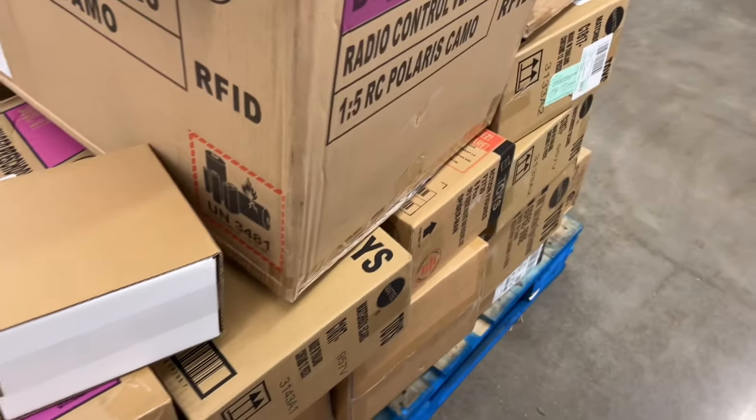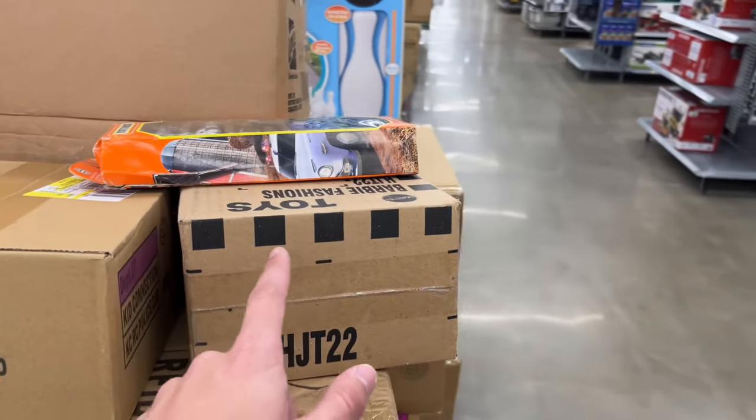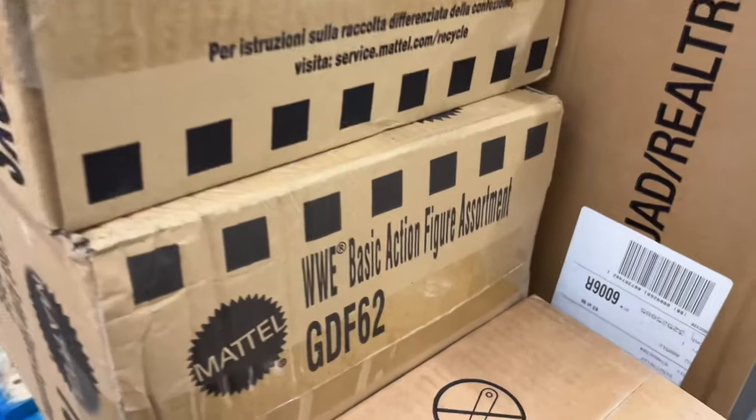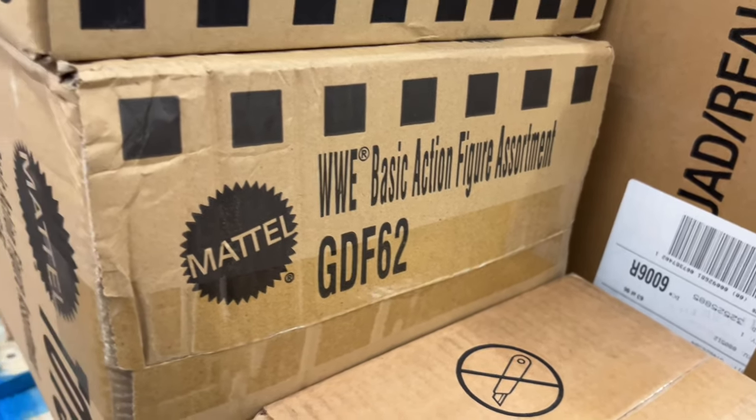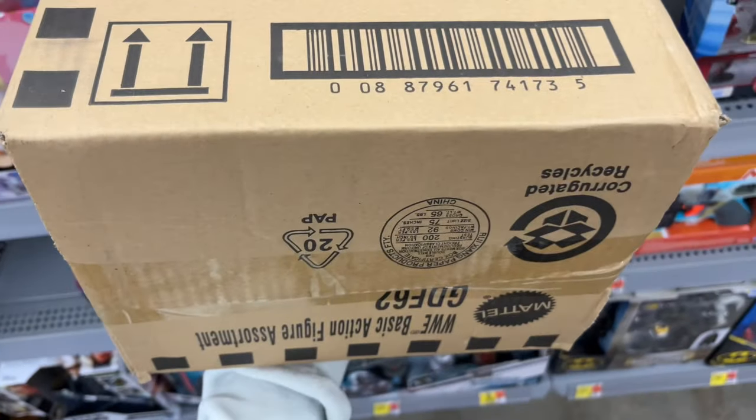One thing about Mattel is they're kind of easy to spot — they have the logo on there and they have these stripes. That's how you can tell if it's a Mattel shipper box. Right there: WWE basic action figure assortment. We need to get in that box.